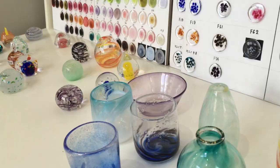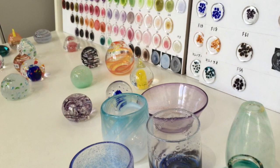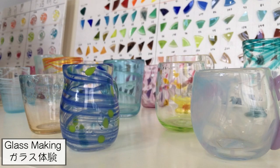Toyama is famous for its glass, so you can experience making your own glass here. You can make your own glass cup, mug, and even a paperweight.